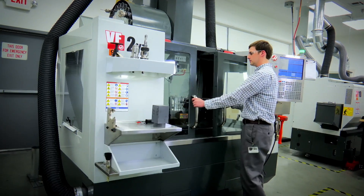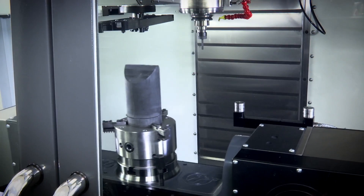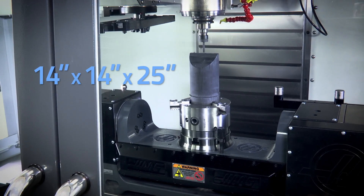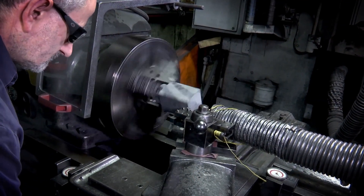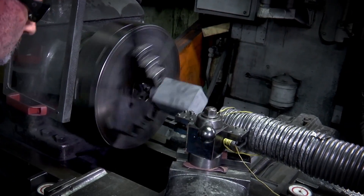FMI's proprietary manufacturing technique creates a billet of material available in a standard size of 14 by 14 by 25 inches. At these dimensions, the 3D polymer matrix composite can be machined on conventional equipment with standard tooling and processes.